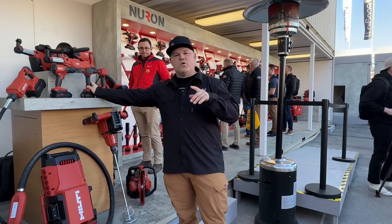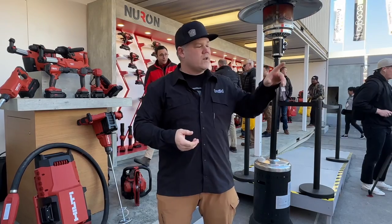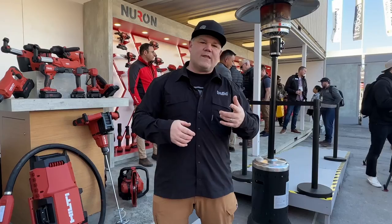We're going to look at some really cool additions like concrete vibrators, saws, water tanks. There's actually a really cool air cleaner setup that Hilti is coming out with, bringing over from Europe. Let's go take a look at that now.